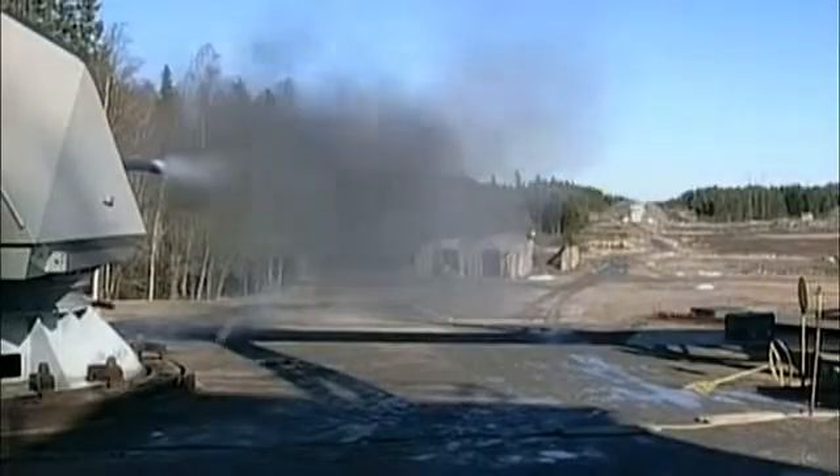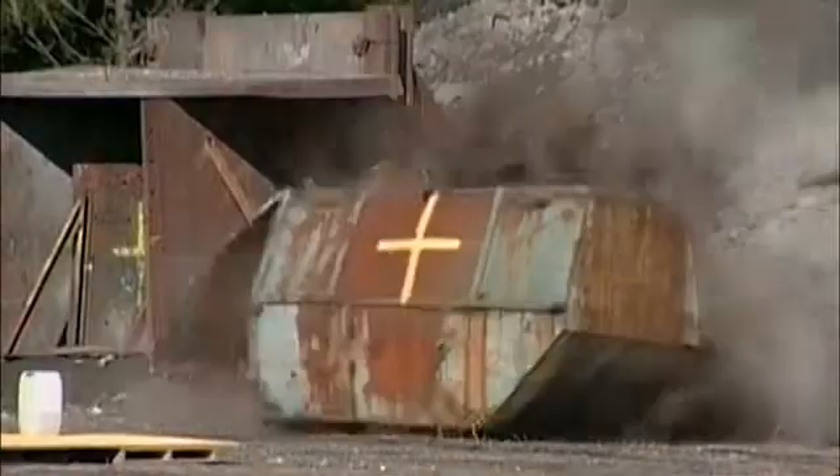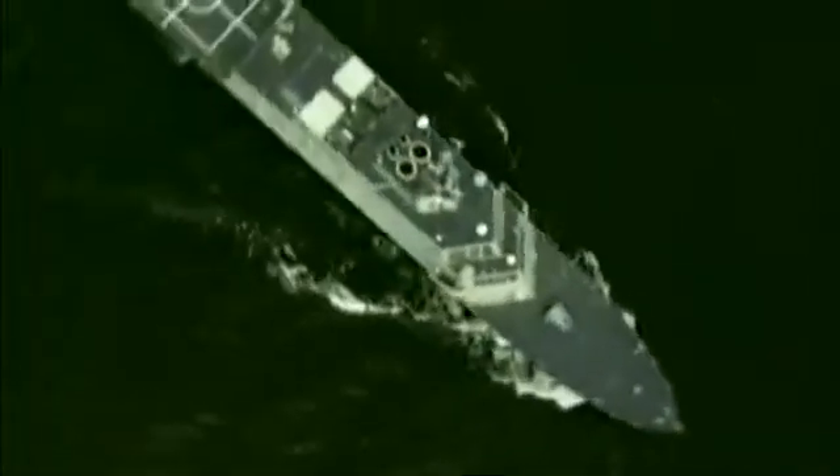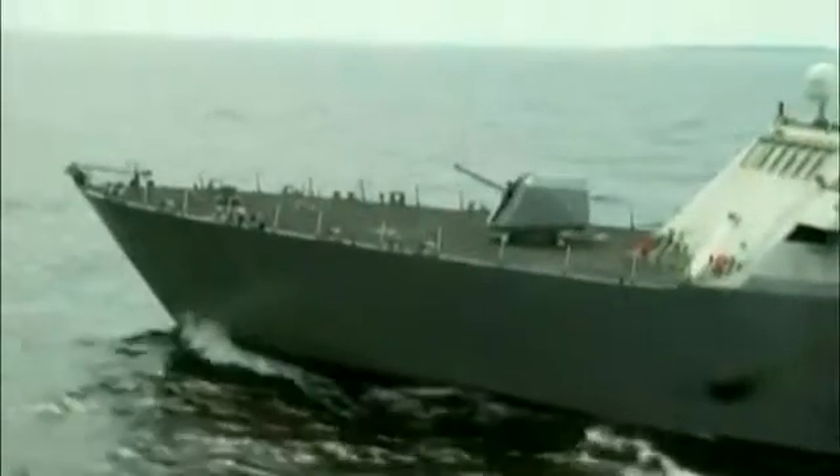For heavily armored targets, the impact mode explodes the round on contact for maximum effect. The Mark 110 has already been selected for duty aboard the U.S. Navy's new littoral combat ship, as well as the U.S. Coast Guard's national security cutter.